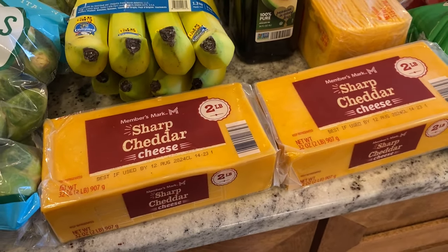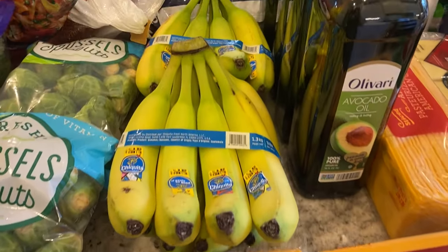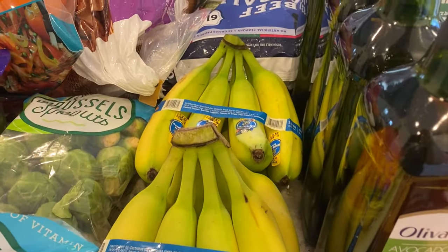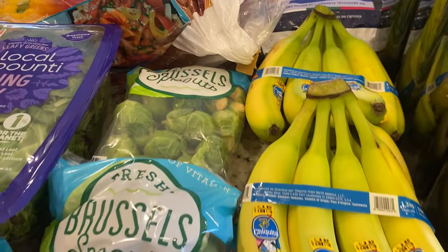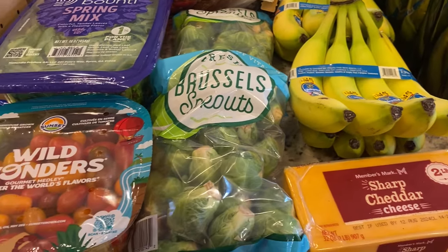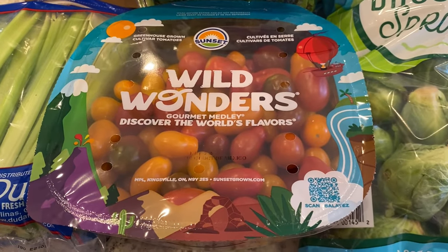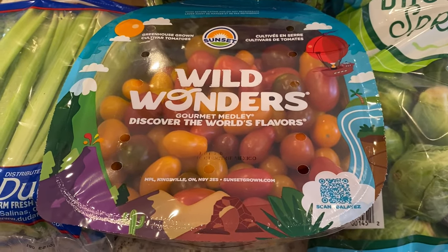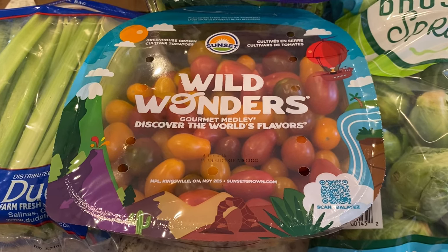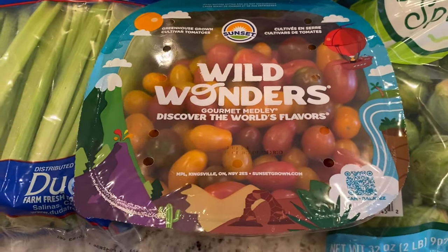Four pounds of sharp cheddar — these will not last us the whole month but at least for the next couple of weeks. Bananas, and two packages of Brussels sprouts. I'm still loving roasted Brussels sprouts. We go through two of these a month typically, and I'll get another one in about two weeks.